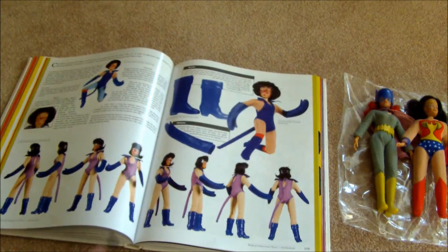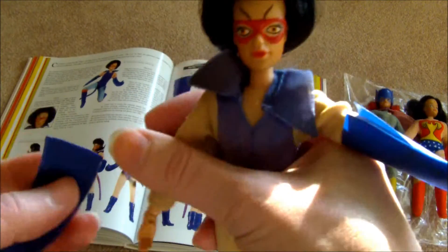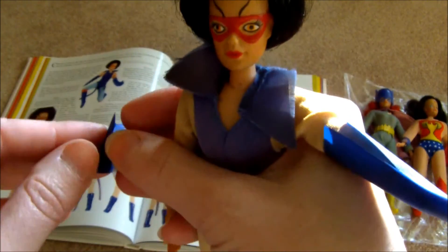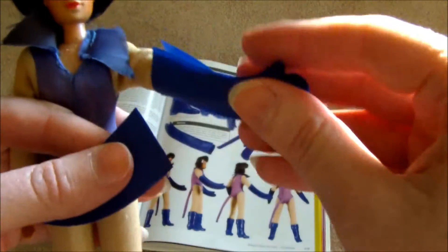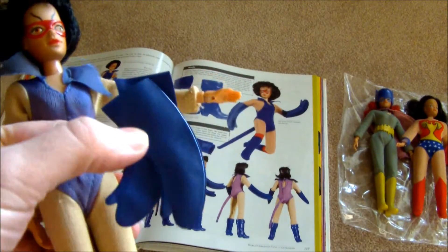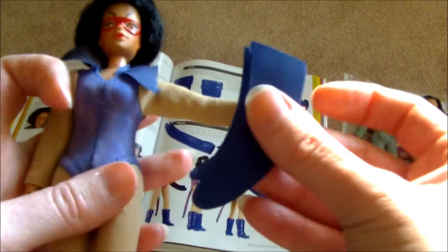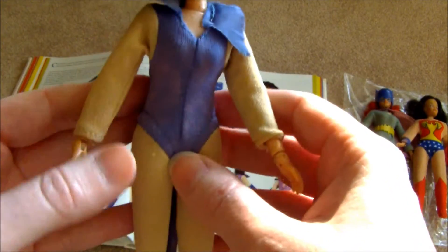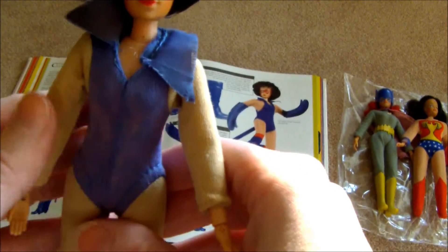This Catwoman, like my Wonder Woman, is complete — not missing any parts. Both my Batgirl and my Supergirl are missing something; more things on the Batgirl than the Supergirl. But Catwoman is intact. When I played with her as a little girl, I set these gloves aside — you can see they're kind of straight and stiff. I think I realized that right away and just set them aside.